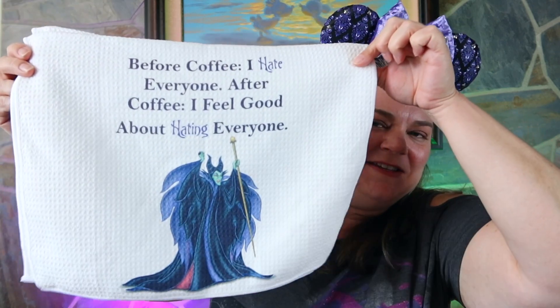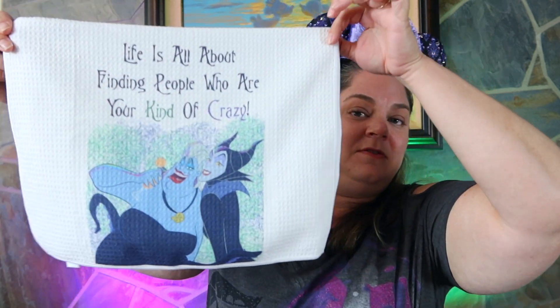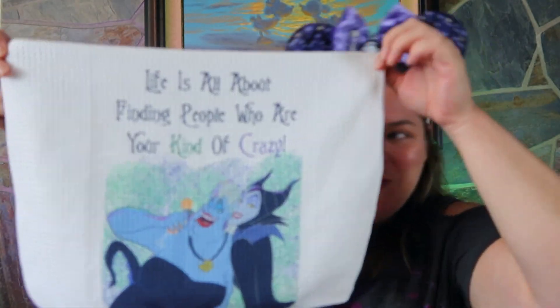I'm going to open an orange present. This is amazing — I think I got some dish towels! 'Before coffee, I hate everyone. After coffee, I feel good about hating everyone.' Okay, this is amazing. I love this towel. There are two different ones. Where do you find that? That is amazing. 'Life is all about finding people who are your kind of crazy.' Ain't that the truth? It's Ursula and Maleficent. I almost don't want to use these — they're too gorgeous. I just kind of want to frame them or something. Thank you.